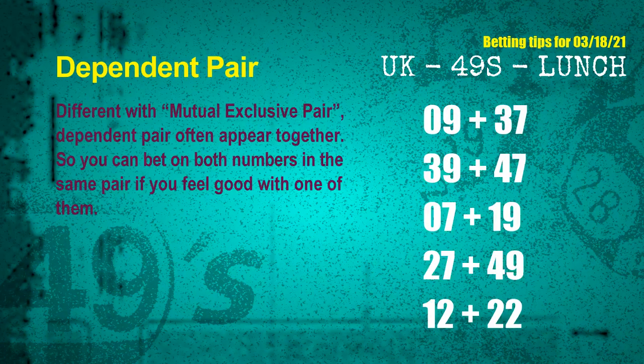Some numbers are mutual exclusive, but some are dependent. Numbers in the same dependent pair you can bet on both, because they are often drawn in one draw. The dependent pairs for next draw are: first pair 09 and 37; second pair 39 and 47; third pair 07 and 19; fourth pair 27 and 49; fifth pair 12 and 22.